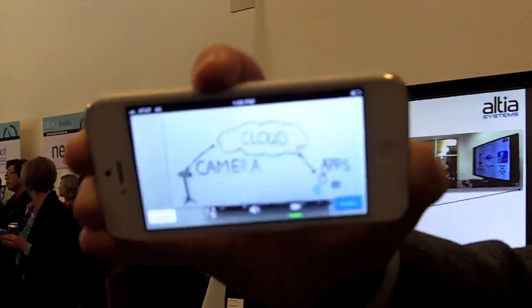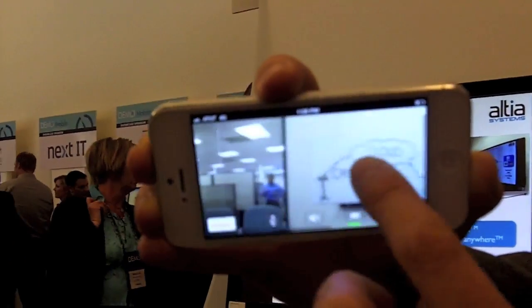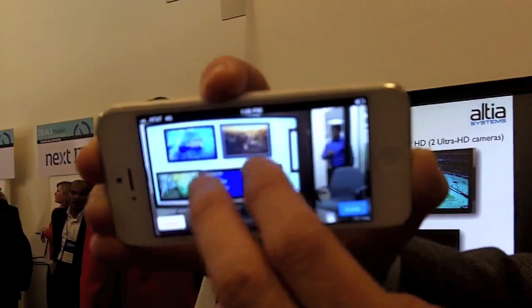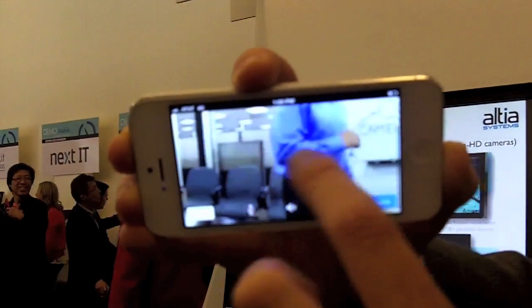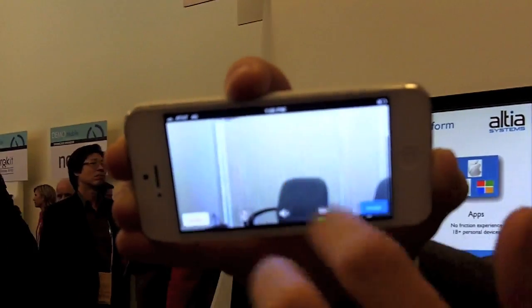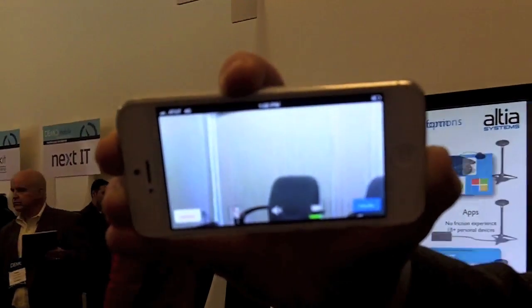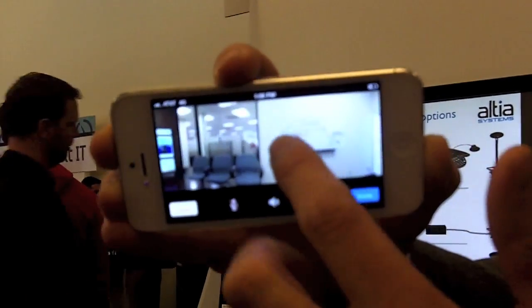I can zoom in. I can read the whiteboard. All things that were not possible before. The second unique feature is that when we have multiple participants, one person may choose to view the screen, the second person might be interested in looking at the whiteboard, and the third person may want to look at the speaker — we can do all of that without moving the camera. Before, everybody saw only what the camera was looking at.